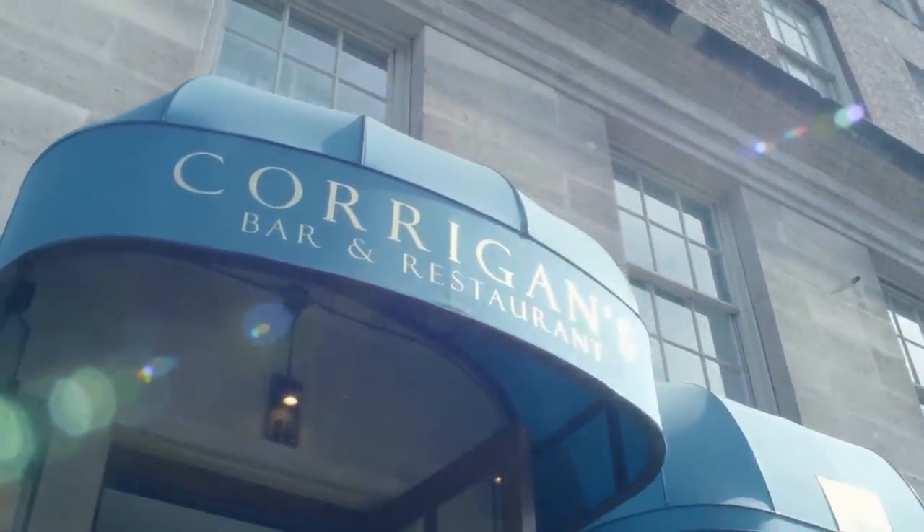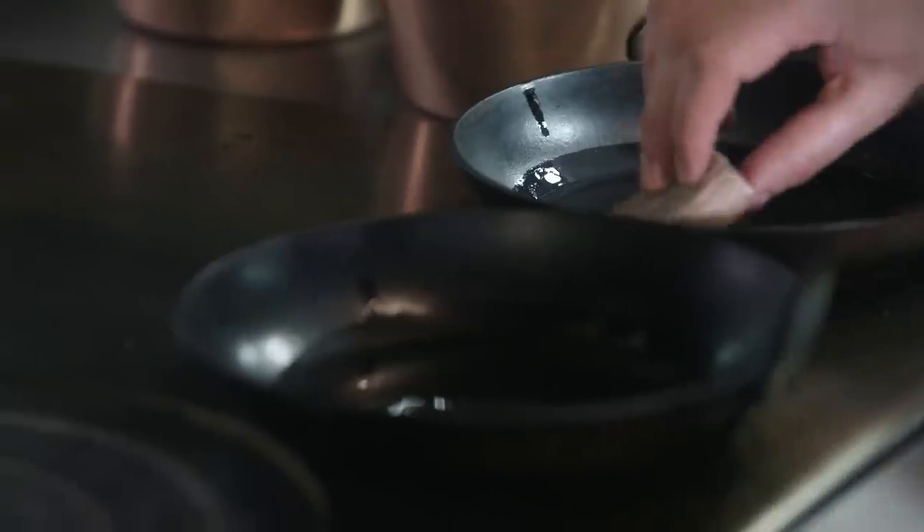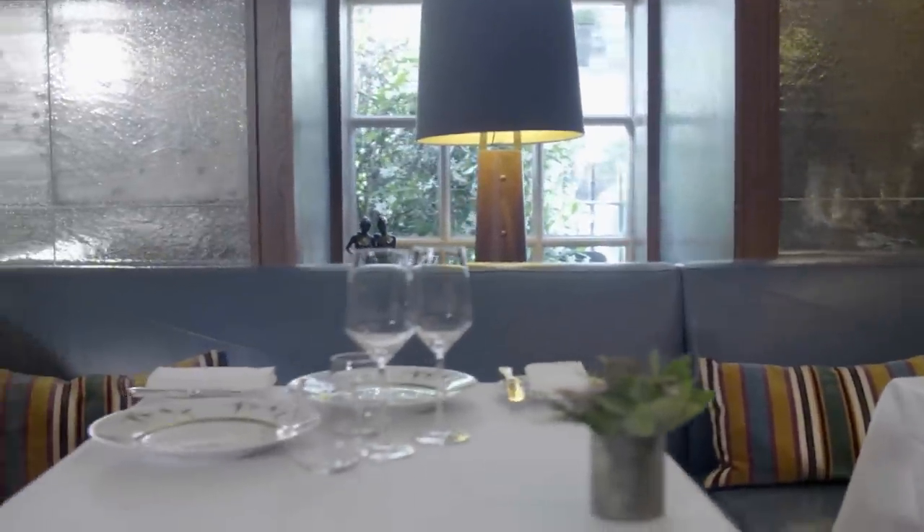Here at Corrigan's Mayfair we have a very relaxed style of fine dining. We use British-Irish produce and we like to keep things in season. The restaurant came about when famous Irish chef Richard Corrigan, who was running Lindsay House in Soho, was coming to an end of his stint there and decided to move into a new site to further showcase his talents, moving into this site here in Mayfair.